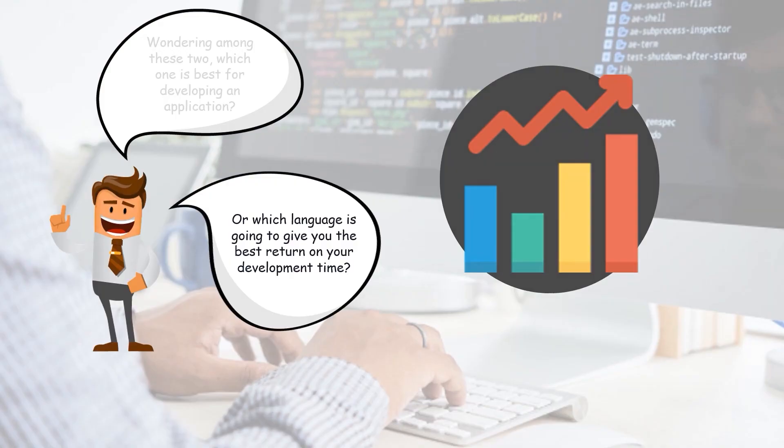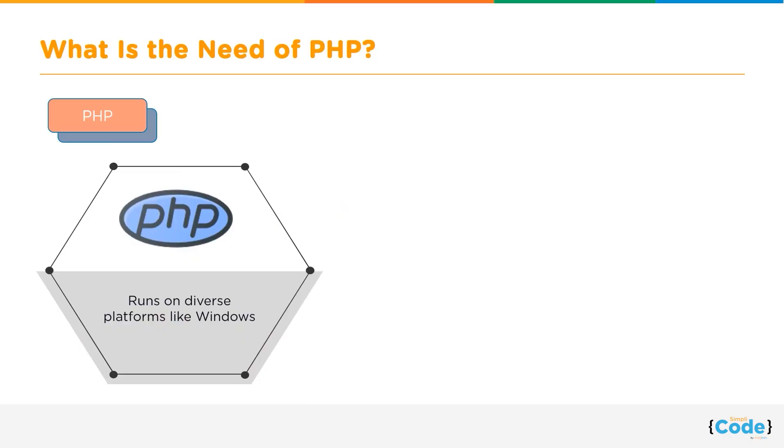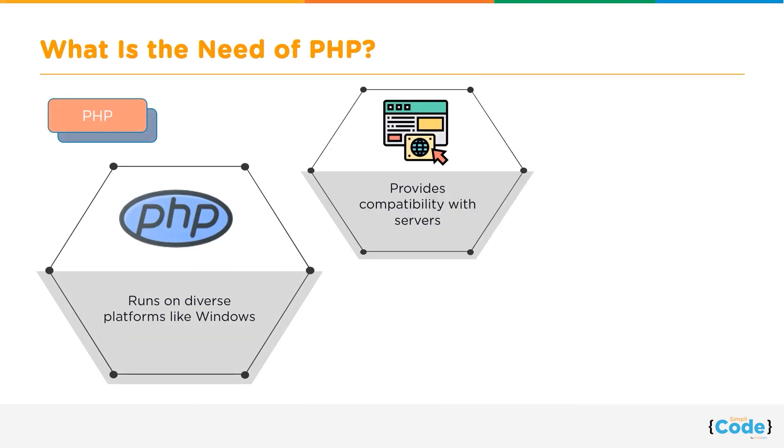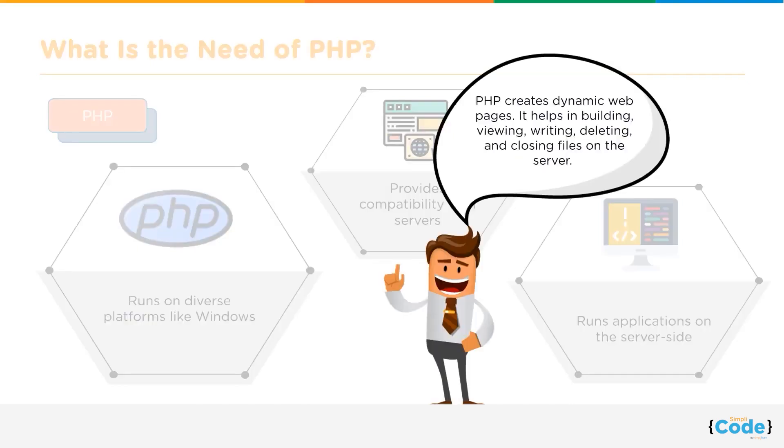Let us first discuss PHP. What is the need for PHP and why is it one of the most popular languages? PHP is an easy-to-learn language that runs on diverse platforms like Windows, Unix, Linux, Mac OS, etc. It provides compatibility with servers such as Apache and IIS, and runs applications efficiently on the server side. It is open source and free to download.